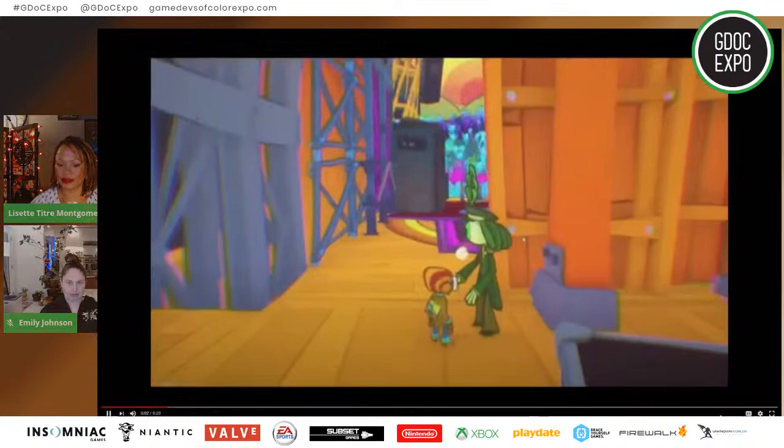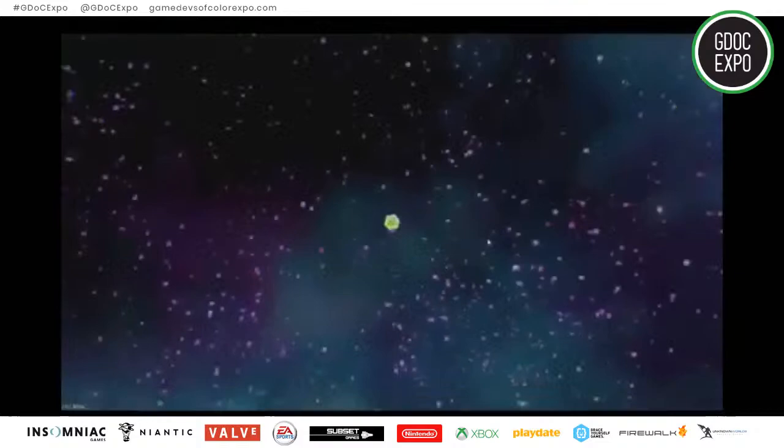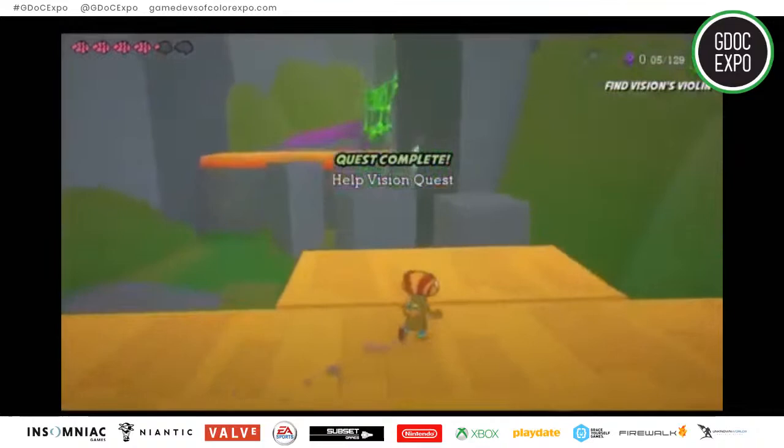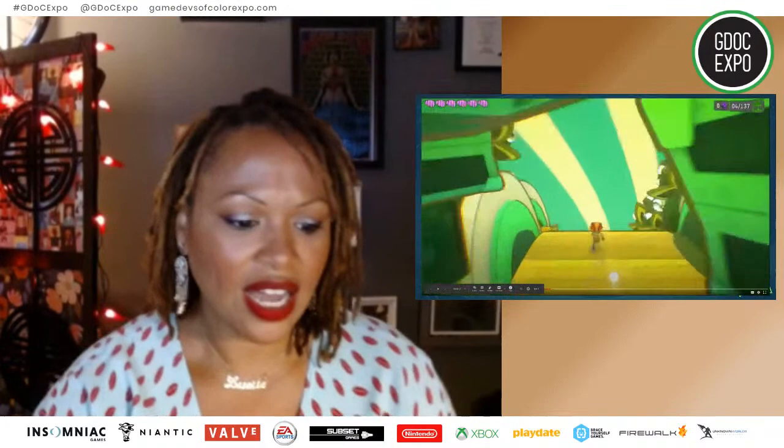Watch this little video. Once we had that test, it was proof we were going in the right direction. We started applying the idea of surrealism and color as a way to draw the player through the world, and that's how the level began to take shape and really become a 3D space.